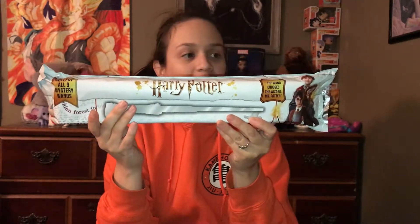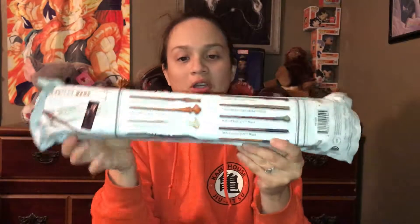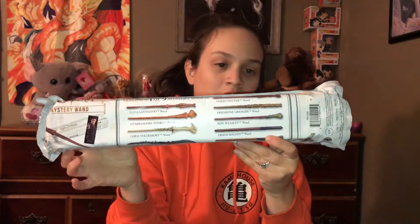Once again, I'm showing you guys the packaging — this is what you can get. Now for those of you who are in doubt, it does say that it is from the Noble Collection, so in case you guys are wondering, there it is.